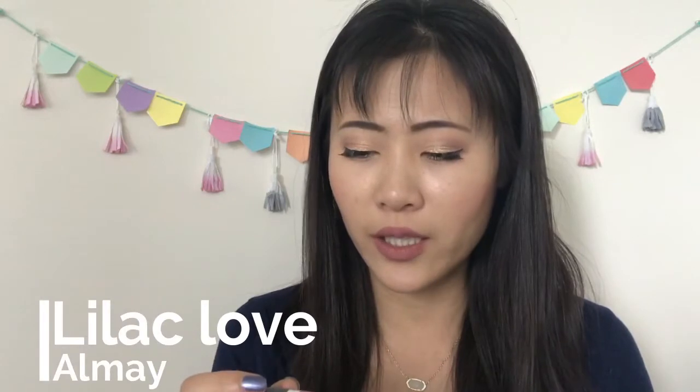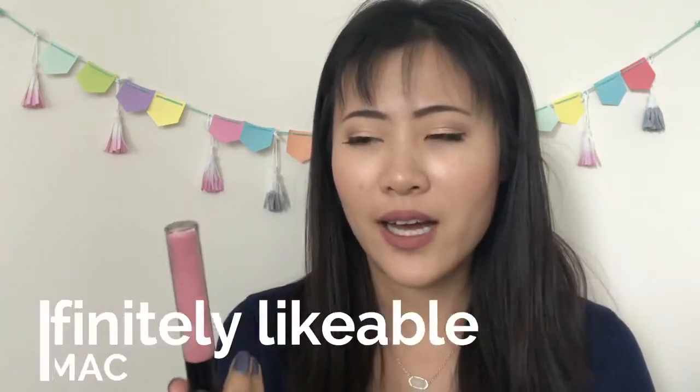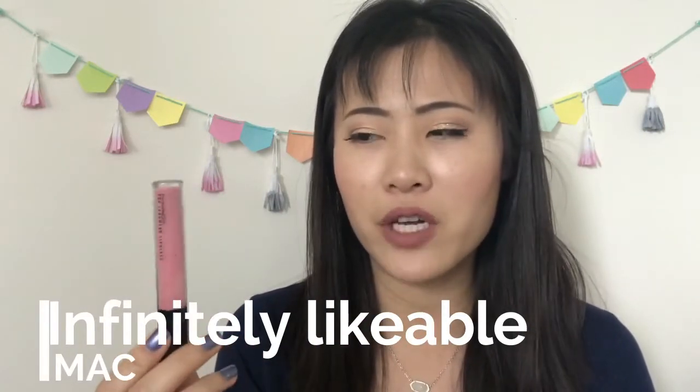One gloss is from Almay — the Liquid Lip Balm in Lilac Love. I finished it quickly as part of my Disney Princess project, but I wouldn't repurchase; lovely color though. The second is MAC Pro Longwear Lipglass in Infinitely Likable — very sticky formula, not my favorite, but the color is really pretty and I'd go back to MAC for it. The last is a sample size Buxom in Jennifer — probably my favorite lip gloss of the three.